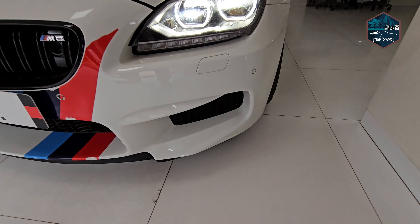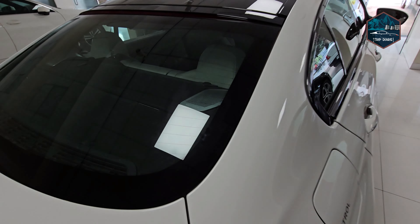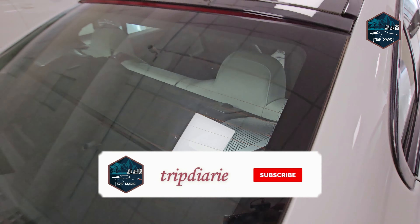Today's first car is the BMW M6 Grand Coupe. This is a 2014 registration, MH12 passing car. It has done only 13,000 km and this is a second owner vehicle. Now let's talk about engine specifications — this is a 4.4-litre 8-cylinder petrol engine which generates 560 bhp power and 680 Nm. The engine specifications are massive.